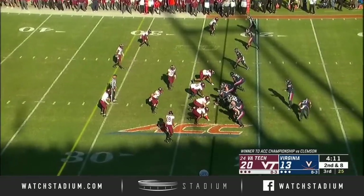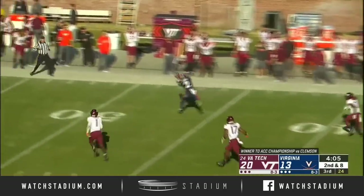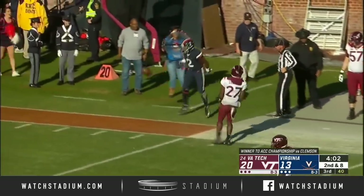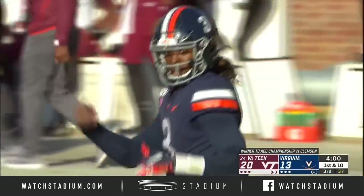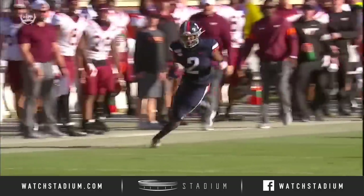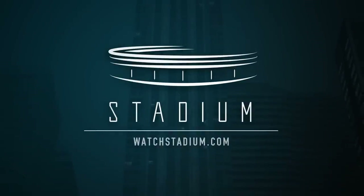The significance of a win here is huge for this program and huge in what they're trying to establish. Perkins has got a man open, and it is caught by Reed — into Virginia Tech territory. UVA needed that — they've got their first first down since their first play of the second quarter. What a throw. Joe Reed stretches out and gets it. This guy is a heck of a good football player. Find a way to get the ball to Reed.